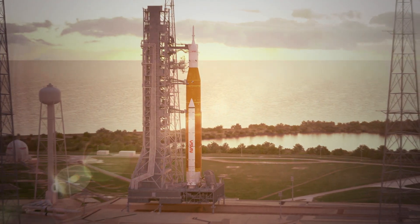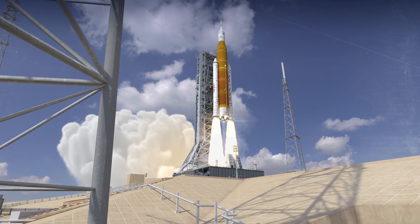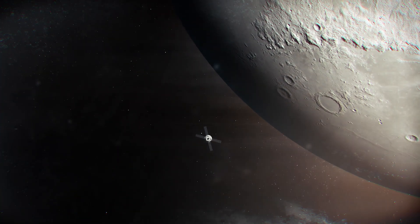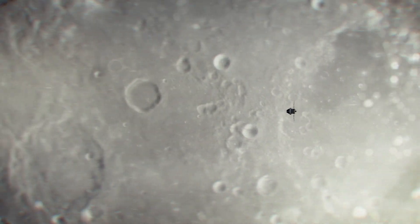As the Artemis missions journey to the moon, finding and understanding water will be key to establishing a renewed presence there. Water is critical to life and can be broken into hydrogen and oxygen, which can serve as rocket fuel.